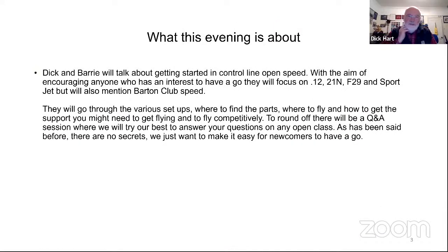We're going to talk about getting started in control line open speed, which is the open classes we have in the UK. We'll talk mostly about 12, 21N, F29, and sport jet, but we'll also mention Barton club speed and what's going on at CMBL. We'll go through the setups, where you can find parts, where you can fly in the UK, how to get support, and then we'll go into Q&A. I think we'll get the most value out of the questions and answers rather than just listening to us drone on.